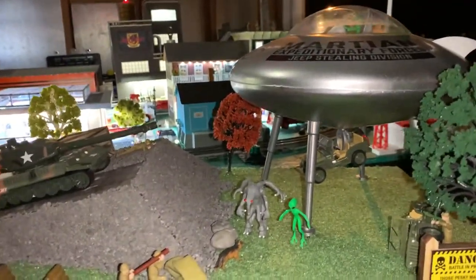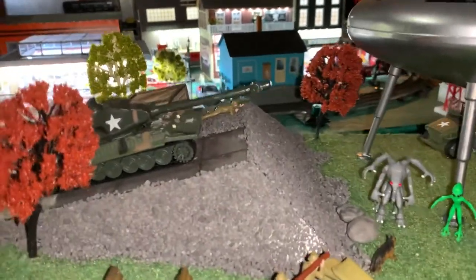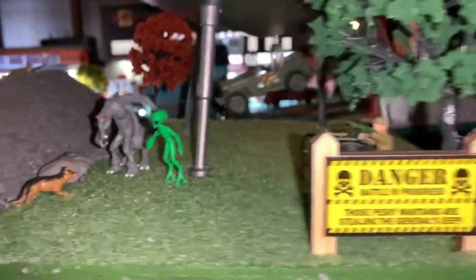They did one of the M&Ms and then one where it's the flying saucers stealing the farmer's cow. This one is basically a warning — battle in progress — stealing the general's jeep.